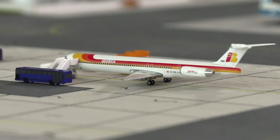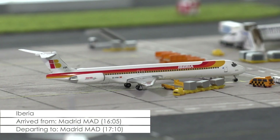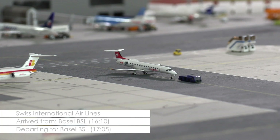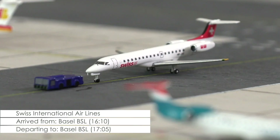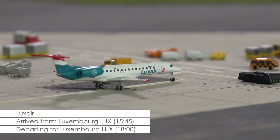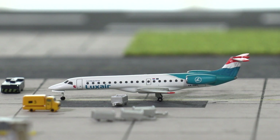Then we have another MD aircraft, this time an MD-88 of Iberia, that still has 10 minutes left before its return flight to the Spanish capital Madrid. The last few passengers are boarding the aircraft right now while the last few pieces of luggage are being loaded into the cargo hold. Already in pushback is this Embraer ERJ-145 of Swiss International Airlines that came in at 10 minutes past 4 in the afternoon from Basel, to where it will now be returning. Still one hour left in its lengthy turnaround has this ERJ-145 of Luxair, and so it is still rather quiet around the plane — only some service technicians are at the aircraft, inspecting an instrument in the cockpit that the pilots had some minor issues with during their flight from Luxembourg.